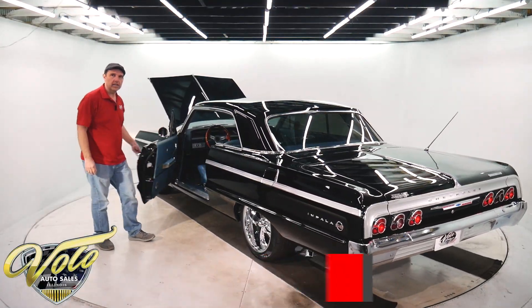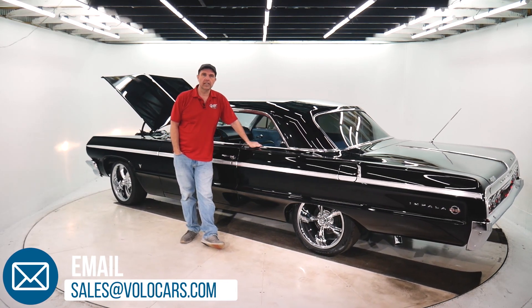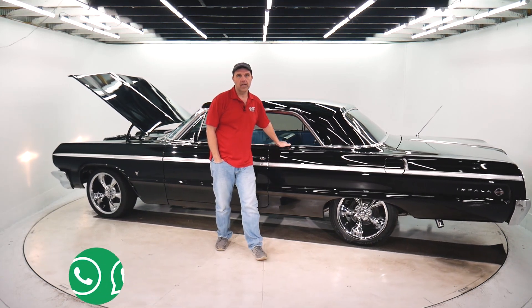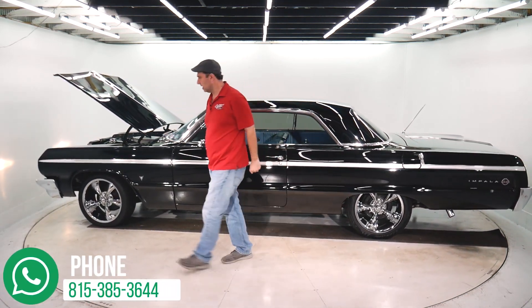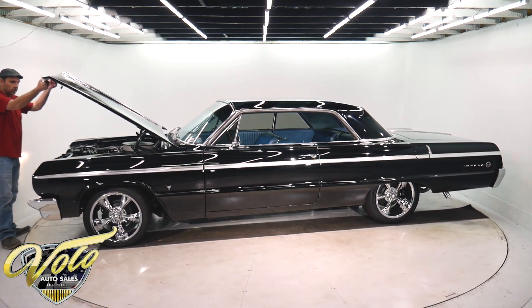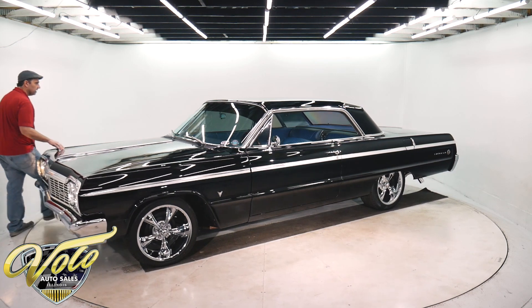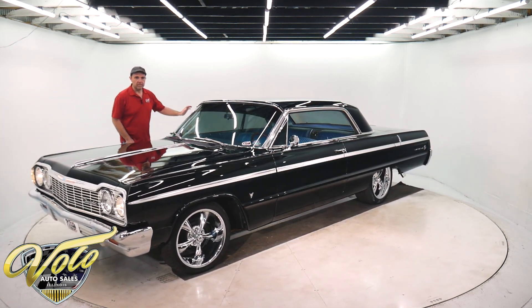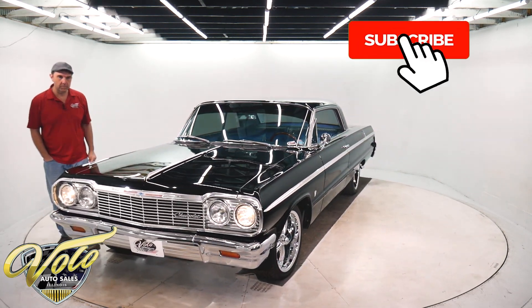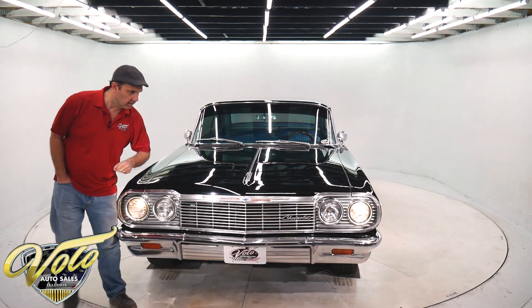So there you have it. Go to volocars.com. You can email sales@volocars.com with any questions, or feel free to call 815-385-3644. We have plenty of people that would be more than happy to talk to you about this car and answer questions the best we can. We're financing and we can ship it anywhere around the world. Subscribe to our YouTube channel — we'll be putting several cars on just today and we're always getting great cars for sale listed on our YouTube.